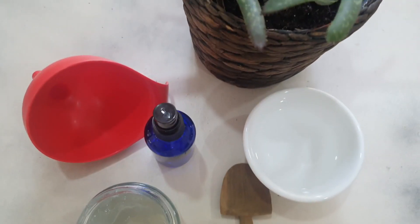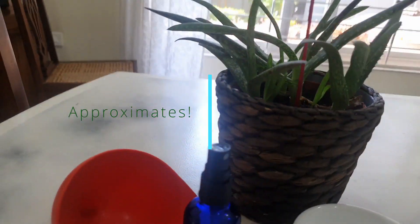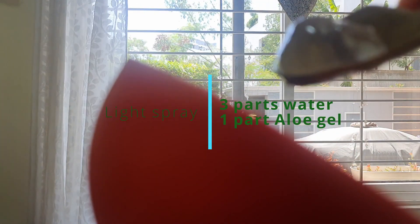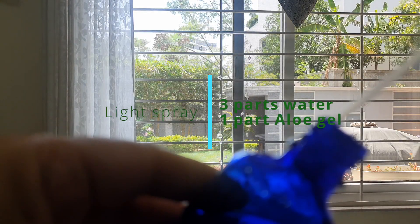Let's make the spray now. Take about three-fourths of water and mix in about a tablespoon and a half of aloe gel, and shake it up nicely. You'll see the aloe is on top of the water — we need it well mixed. And your spray is ready.